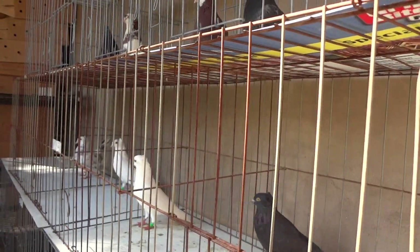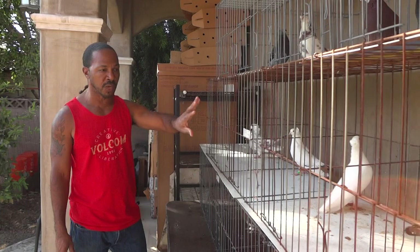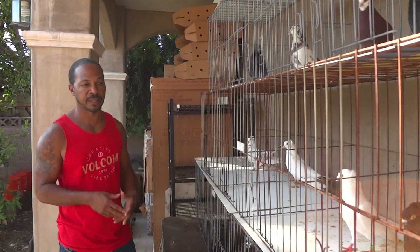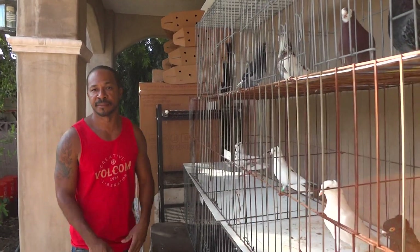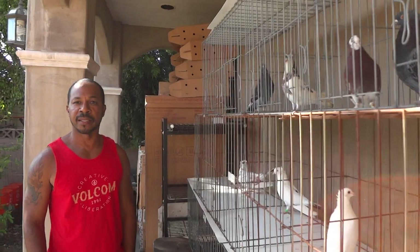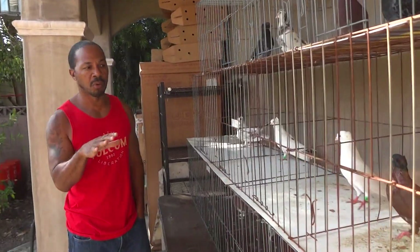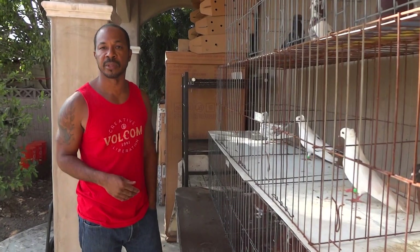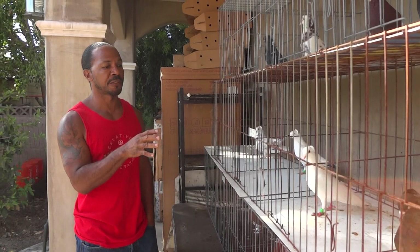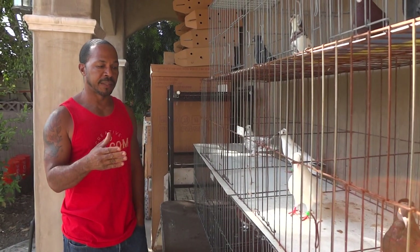These birds show the crest, and they will actually produce birds that don't have it — they have regular rollers behind them. How do they compare to regular rollers in the sky? Exactly the same. I've seen this family of crests roll just as good as any other roller I've seen — they're phenomenal rollers.